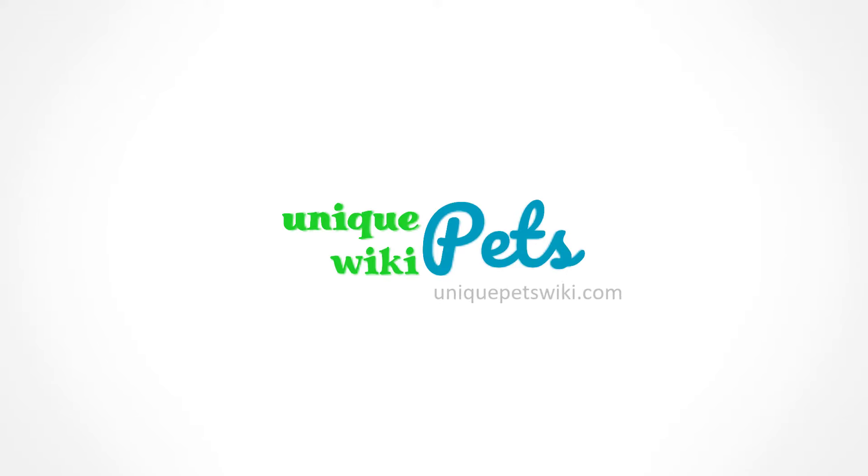But before we get into it, don't forget to visit uniquepetswiki.com for more topics like this. Alright, let's get into it.